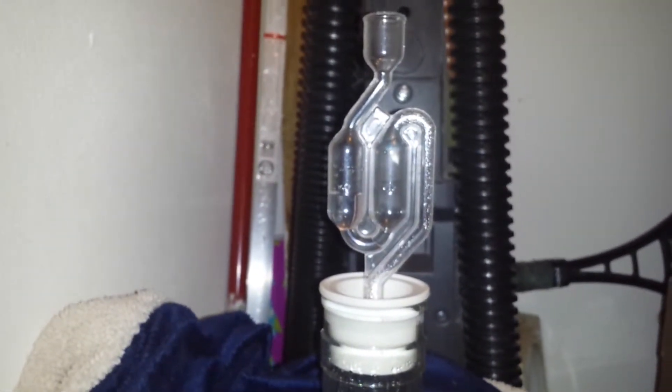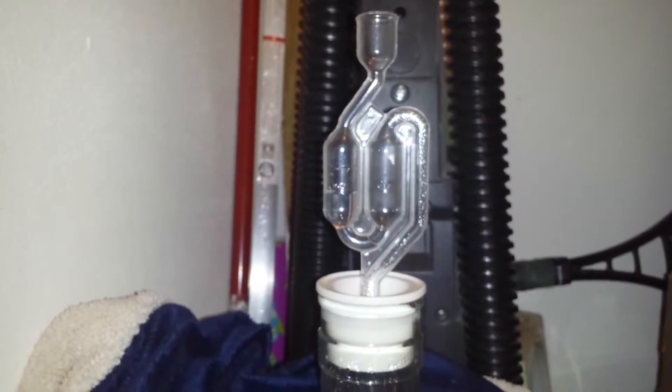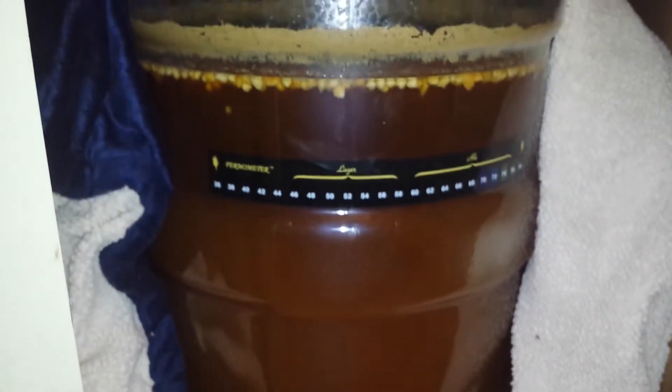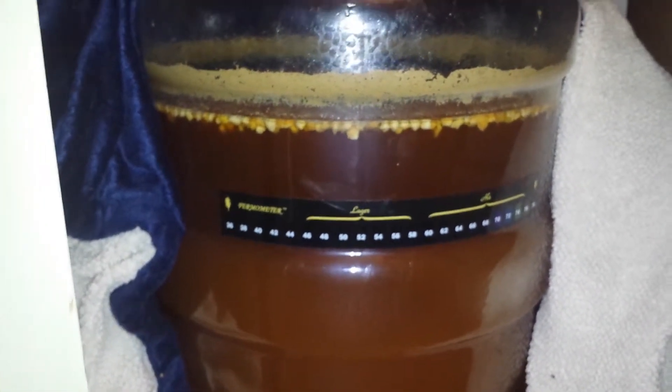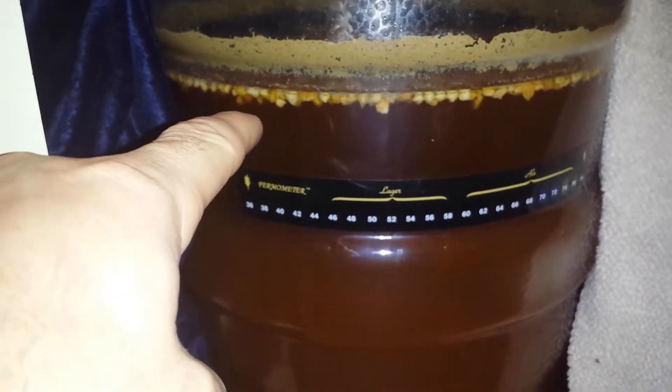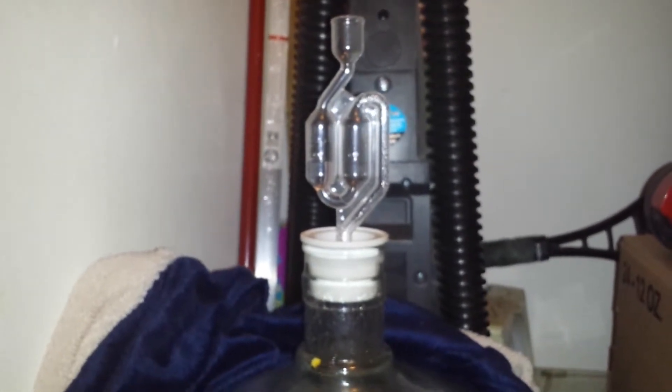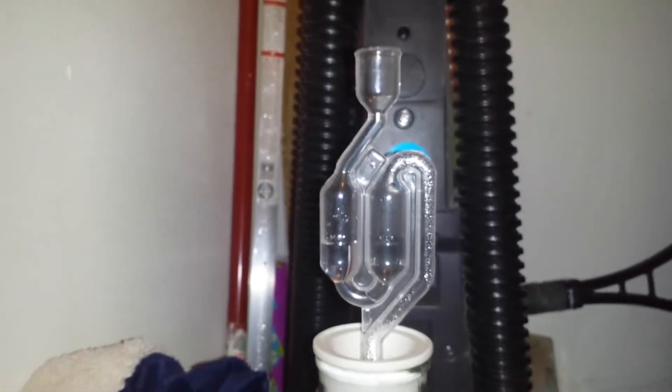I'm going to put it in a secondary fermentation roughly on day seven, maybe day eight. Day seven I believe is a Thursday — I'm going to put it maybe Friday or Saturday. I might leave it on the table where I'm going to siphon for a day or two. Then I'll put it in the second carboy for about two to three weeks. They said the longer you let this one age the better.